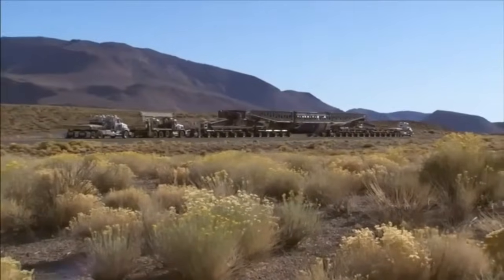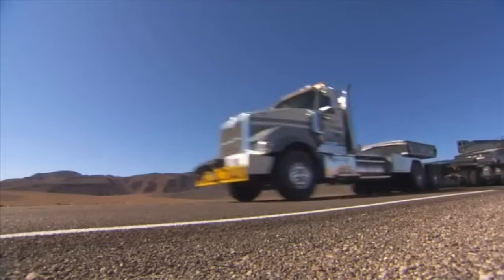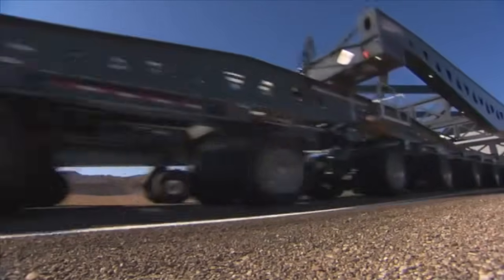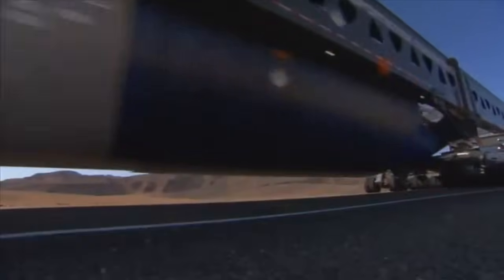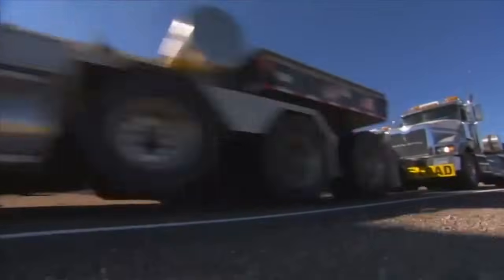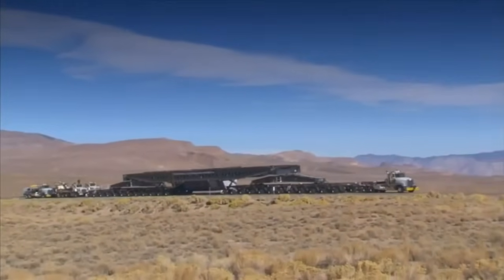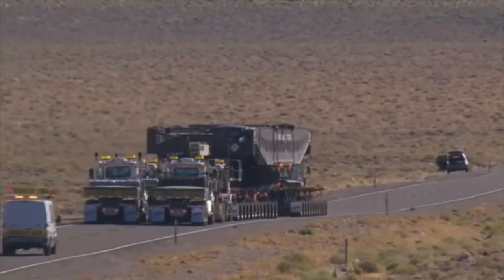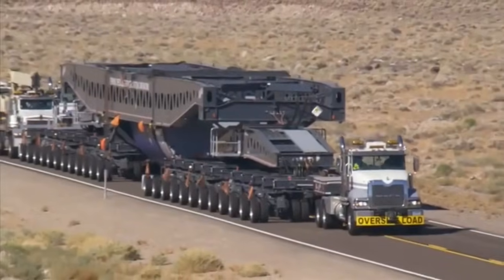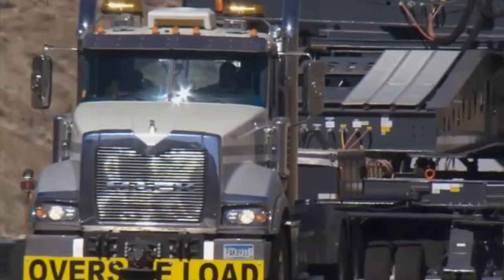It's been called the biggest haul in the history of the United States, and judging from the looks of it, few would argue. Four 800,000-pound generators moved from Southern California to Northwest Utah, each so massive they must be moved one at a time. Hauling a load like this takes something really tough, something really powerful, something built like a Mack truck.